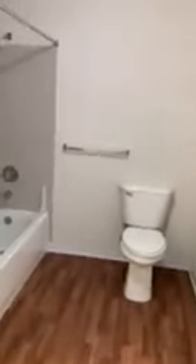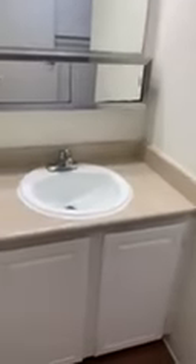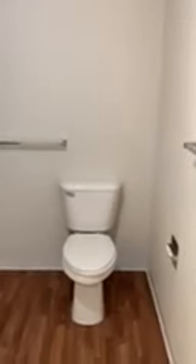The bathroom in this unit is a lot bigger — like double the size of our normal bathrooms. And it's been updated. It's a nice, nice size.